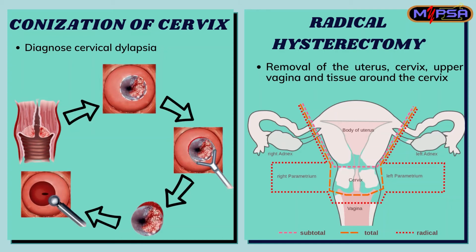The last treatment is radical hysterectomy. It involves the removal of the uterus, cervix, upper vagina, and tissue around the cervix. The surgeon removes tissues next to the uterus, which are the parametrial and uterosacral ligaments, the cervix, and the upper part — about 1 to 2 inches of the vagina next to the cervix.